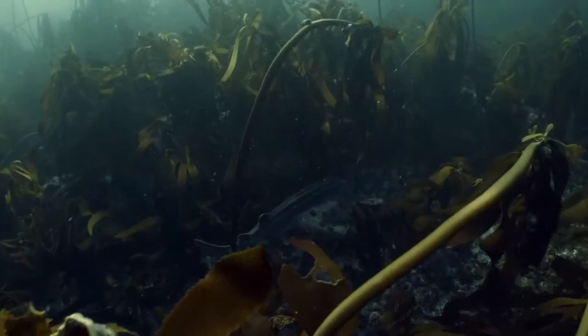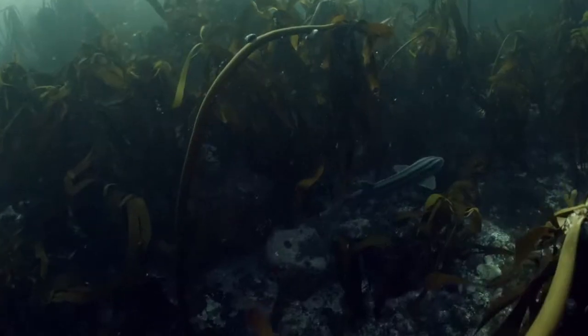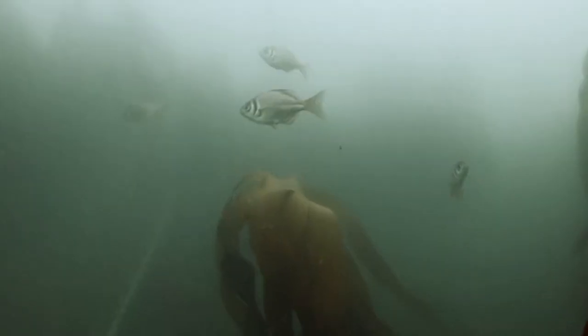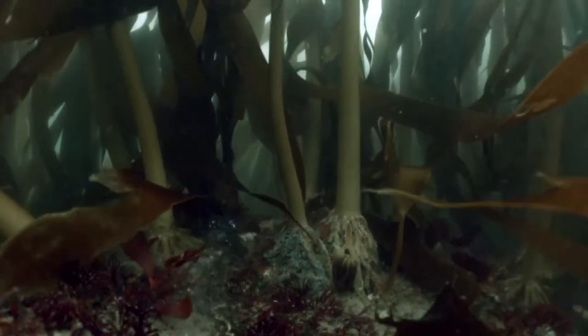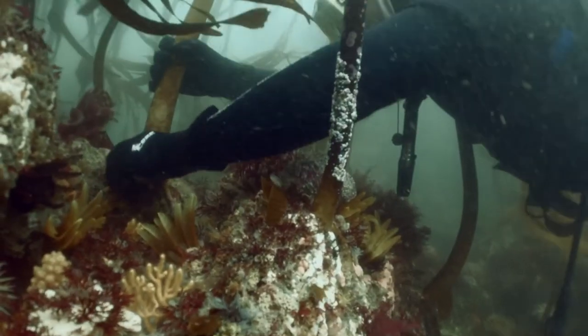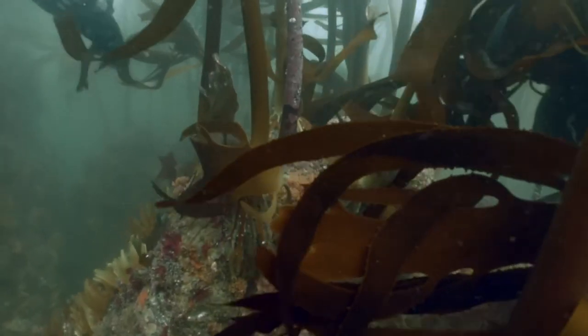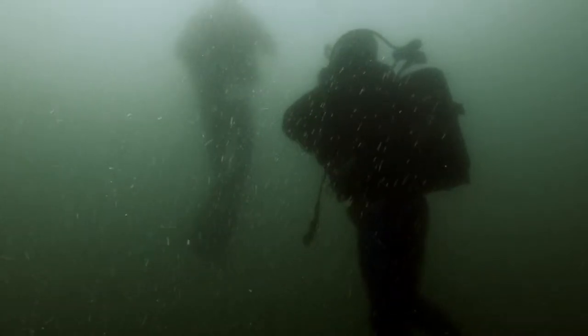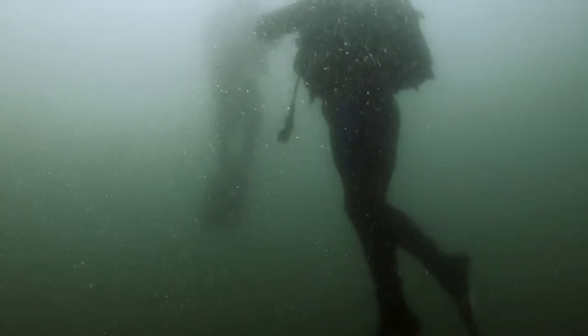Unlike many other shark species that give birth to live young, both the pajama shy shark and puff adder shy shark lay eggs similar to those they attach to underwater structures and algae. The cold water of the Atlantic Ocean offers a different experience, one that should never be compared to the warm, clear waters of the subtropical seas. It is unique in every sense, and it's not for the faint-hearted. But this time, I was prepared.